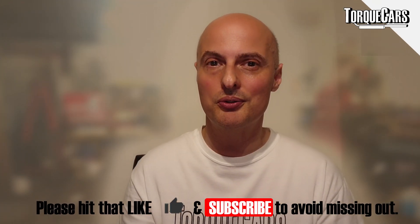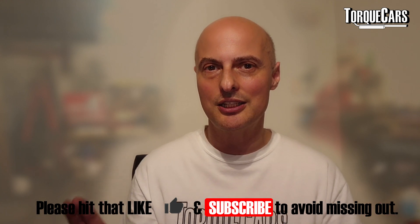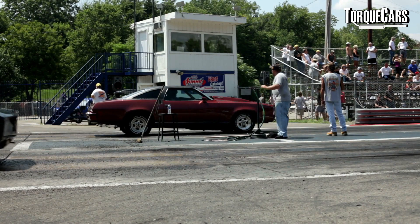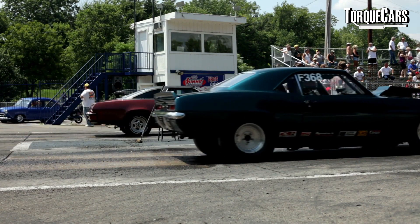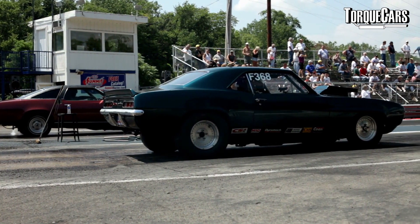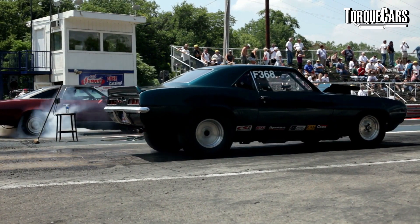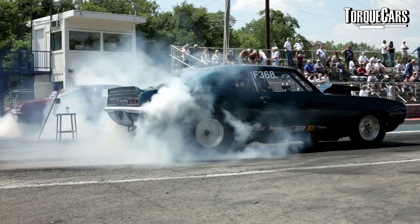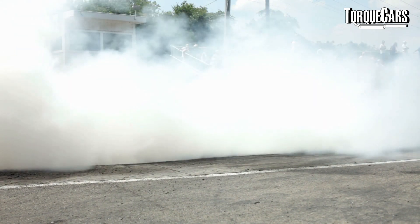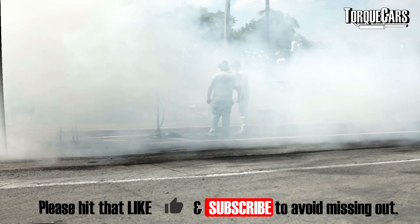We're going to tell you what you need to do to get your car into this elite bracket of 10 seconds. If you've watched any drag racing or street racing movies, then you will have heard about a 10 second car. A 10 second car is a car that can do a quarter mile drag race in 10.9 seconds or less.